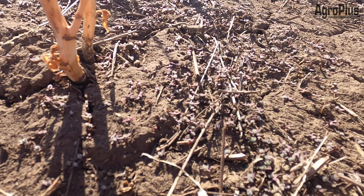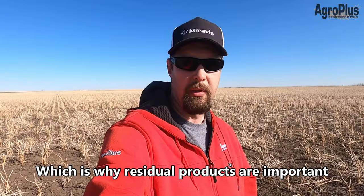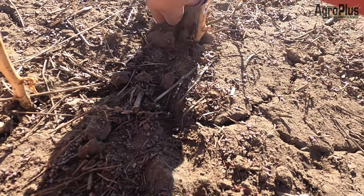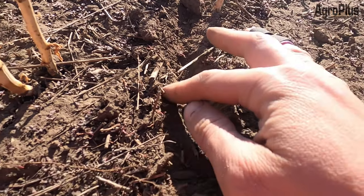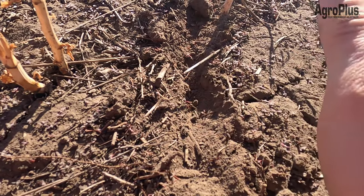Right now all of these little kochias are so small it would be extremely hard to hit all of them with any sort of pre-burn product. You might get a pretty good percentage of them, but you'd no doubt miss some. The real issue is if you come into this field after four or five more days of warm weather, these are going to be about the size of a dime. Even with relatively small knife openers on a drill — say three-quarters to one inch wide — that shank, disc, or whatever is going to be cutting a furrow and disturbing dirt.